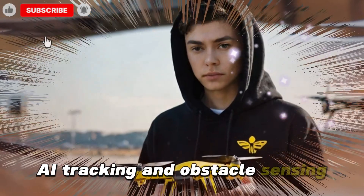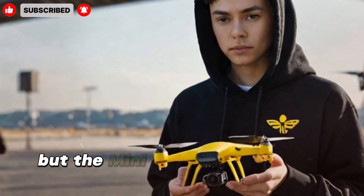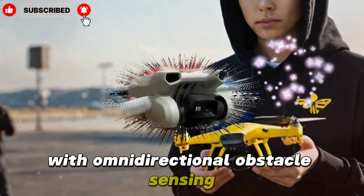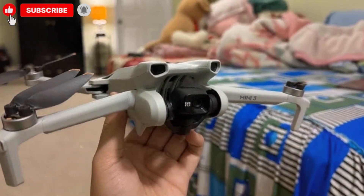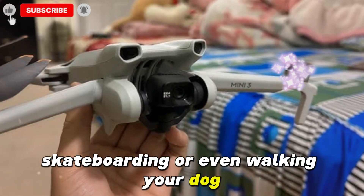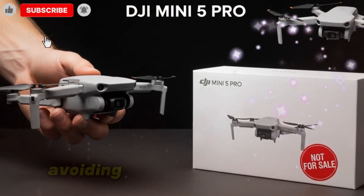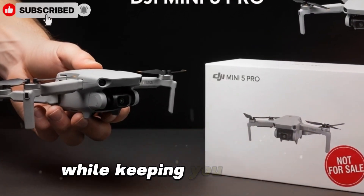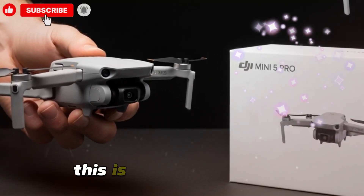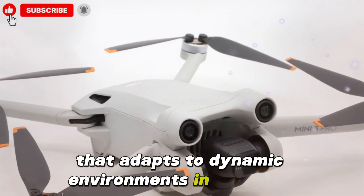DJI has always been ahead when it comes to intelligent flight modes, but the Mini 5 Pro is rumored to push things further with omnidirectional obstacle sensing and smarter AI tracking. Whether you're jogging, cycling, skateboarding, or even walking your dog, the Mini 5 Pro will be able to lock onto you and follow with precision, avoiding obstacles seamlessly while keeping you in frame. This isn't your typical follow-me mode — this is next-gen AI drone technology that adapts to dynamic environments in real time.